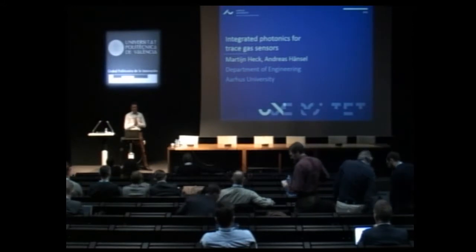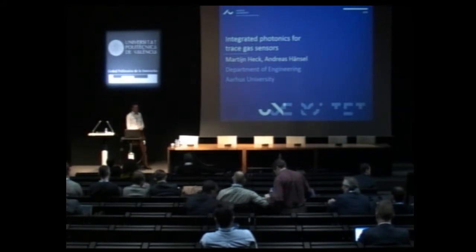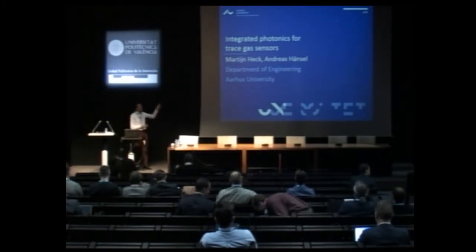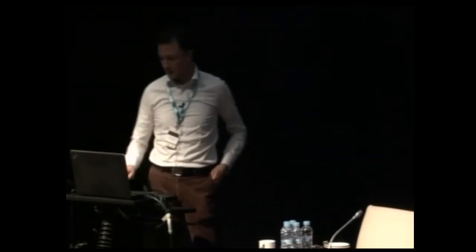Let me first thank you, especially Pasquale, for the invitation here to present this work. And when I say work, this is not finished work — it's more a message that I want to present rather than actual completed work. Part of the credit should of course go to my postdoc, Andreas Hensel.